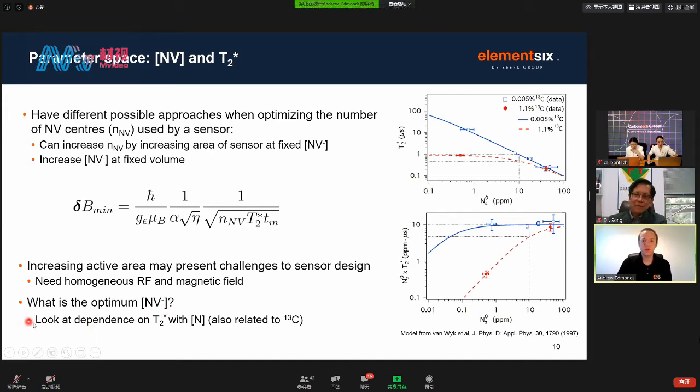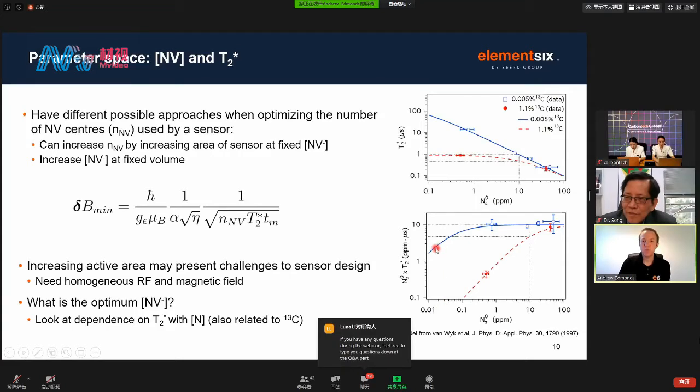The question is what might be the optimum concentration of NV in a generated sample. We can think about this by looking at the dependence of coherence time with nitrogen, remembering also that the concentration of carbon-13, which has a nuclear spin, will also influence the coherence time. Looking at the product of nitrogen concentration and T2 star — since it's this product in the sensitivity term that we're interested in — we see that in the case of an isotopically enriched sample, around 10 to 20 ppm, we reach a maximum in this product. That's the area I'm focusing on today.